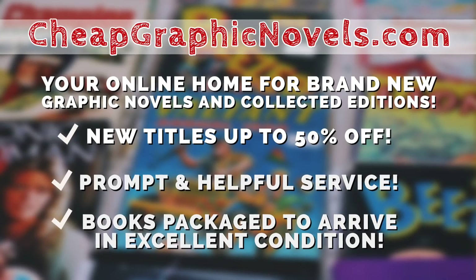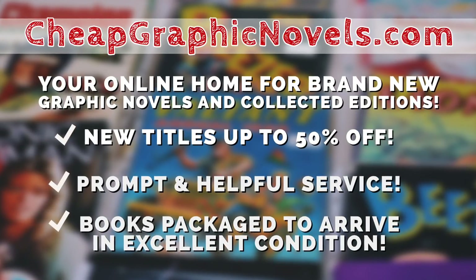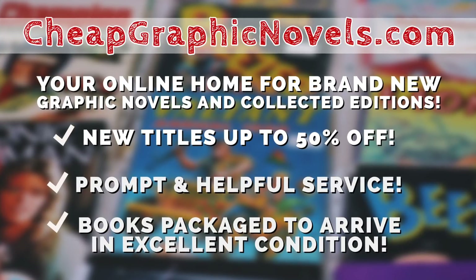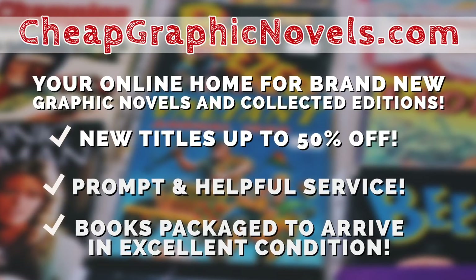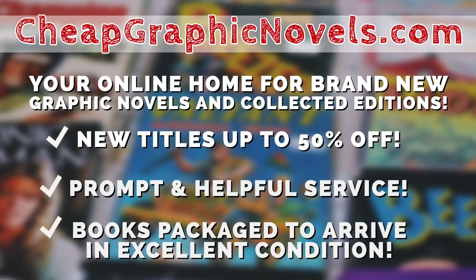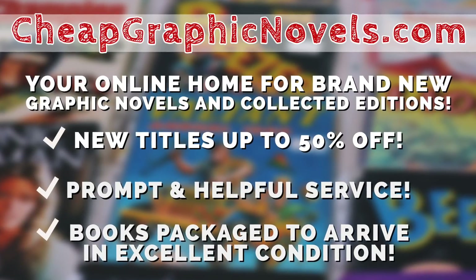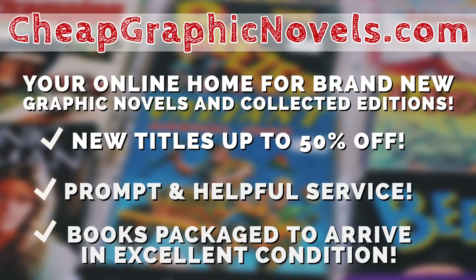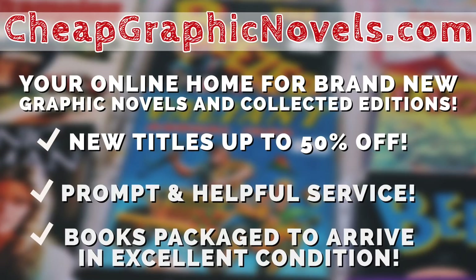Before I get started I want to say a quick word from our sponsor. This episode is sponsored by CheapGraphicNovels.com, your online home for brand new graphic novels and collected editions up to 50% off cover price. Cheap Graphic Novels prides itself in packaging your books so they arrive safely and in excellent condition, as well as prompt and helpful service. Check out their bargain bin for even greater deals up to 90% off cover price.